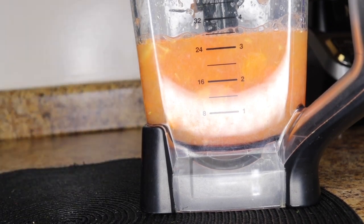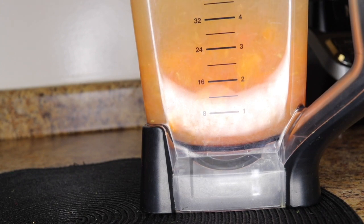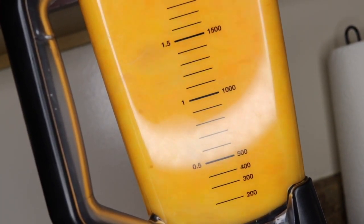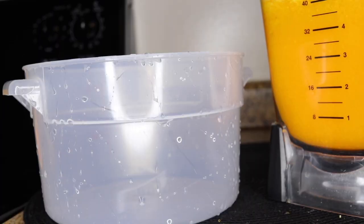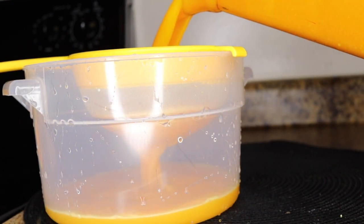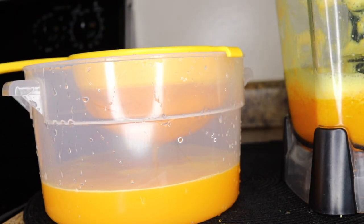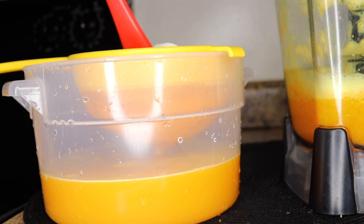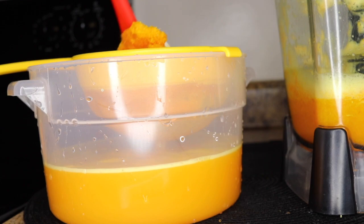Put all your ingredients in the blender — your turmeric, your juice with fiber, and add in half a liter of water. Blend everything together. In the blender you should have about six to eight turmeric stems, two oranges, two grapefruits, and half a liter of water. After blending, use a strainer to separate the pulp from the juice.